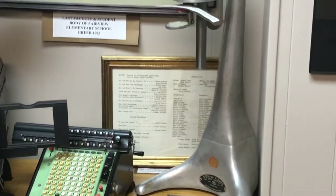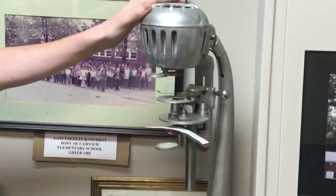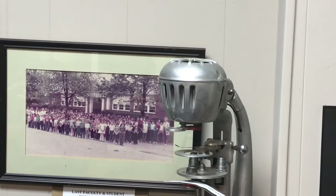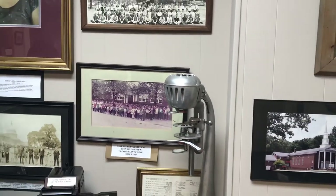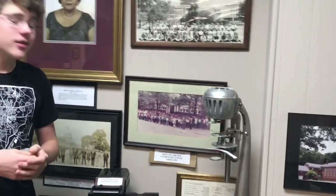Now the final thing on this desk that I want to talk about is this microscope. Microscopes have changed a lot, but this one is still really cool. You can see all the intricacies to it — it's definitely a beautiful piece of equipment used in a science class at Greer High School.